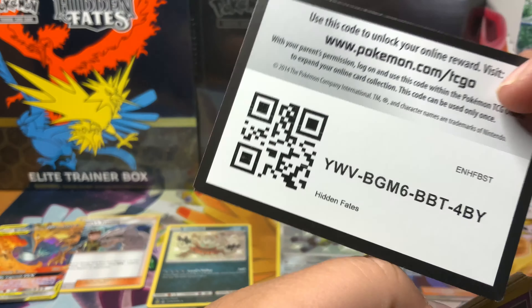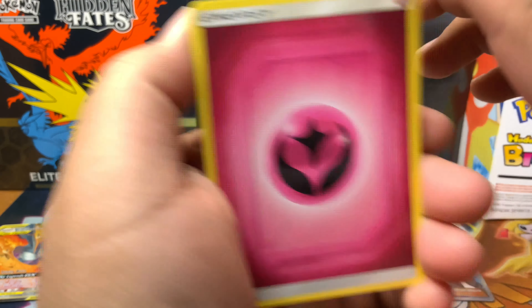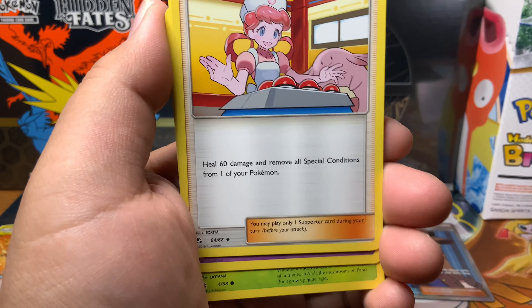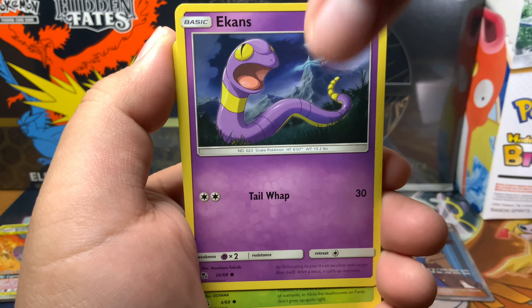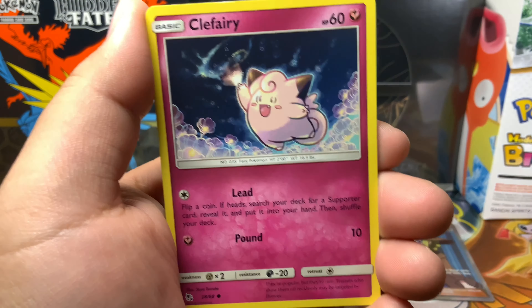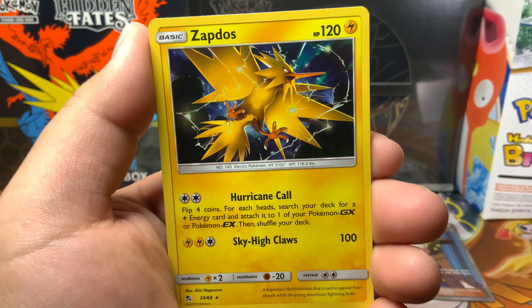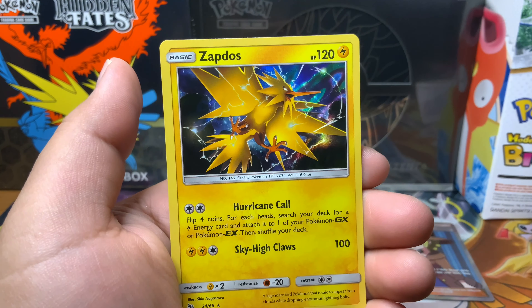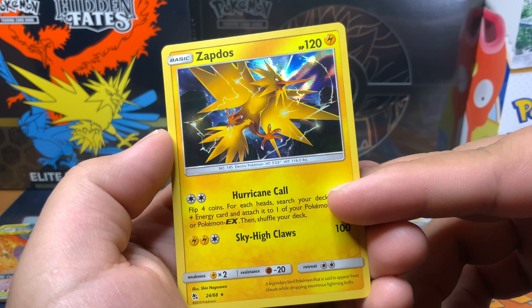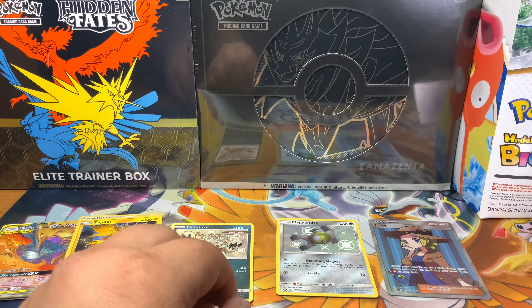Cards are kind of falling out on me. There's the code card. Fairy Energy, Sabrina, Suggestion, Pokémon Center Lady, Ekans, Paris, Caterpie, Charmander, Clefairy. Reverse is going to be a Psyduck, and then our last card is going to be a Zapdos holographic! In a previous video I didn't even realize when I pulled this card that it was a holo and I just kind of tossed it to the side. But yeah, second time I've pulled that one.